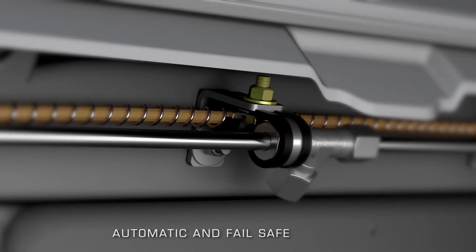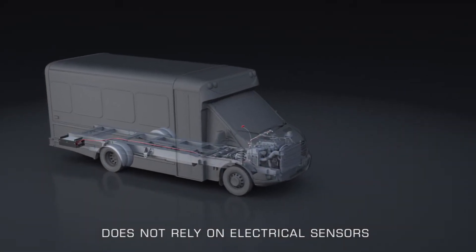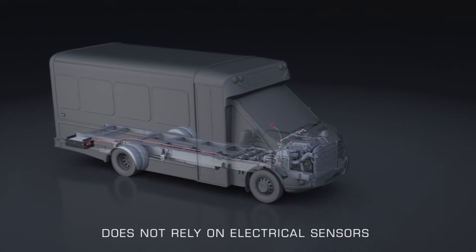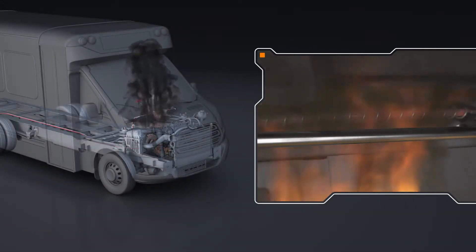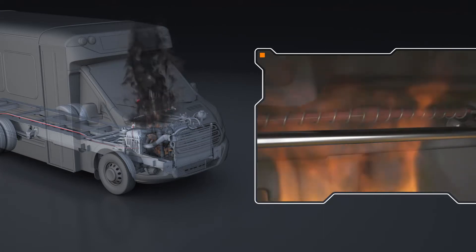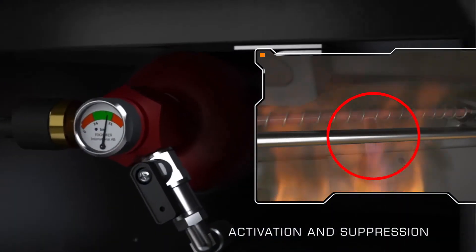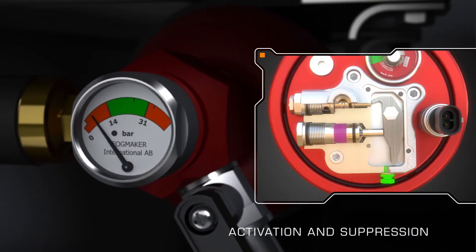Field proven and extremely reliable, the pressurized detection tube system does not rely on electrical sensors, removing the possibility of false readings. When the surrounding air reaches and sustains a very specific high temperature, the hydropneumatic detection tube will rupture and depressurize. A loss of pressure within the detection tube triggers the release valve, located on the head of the piston accumulator, to open.